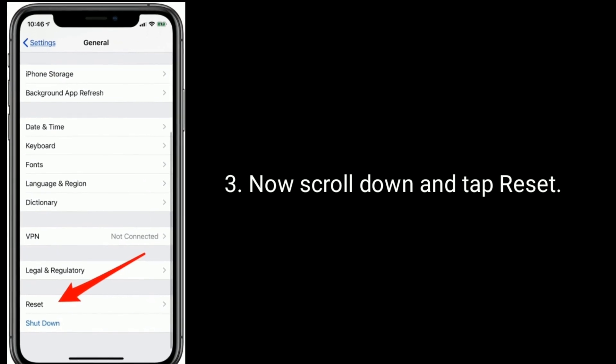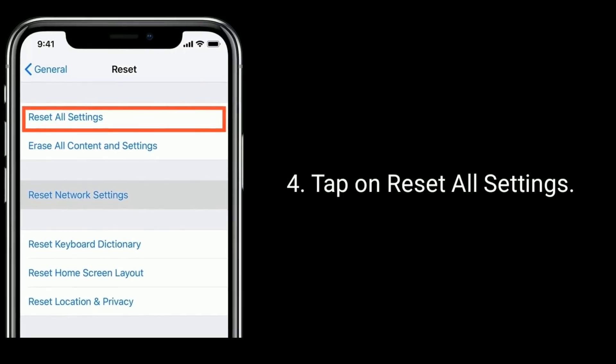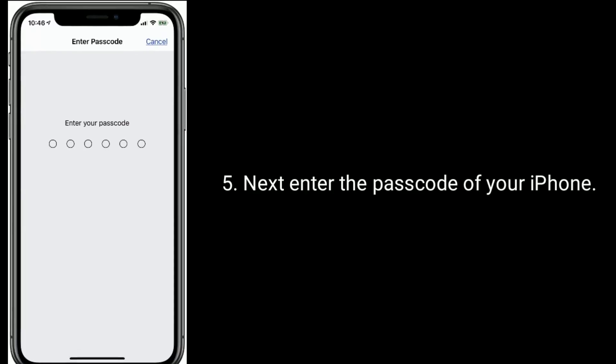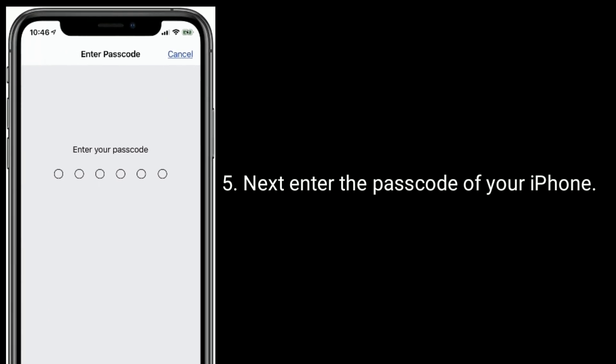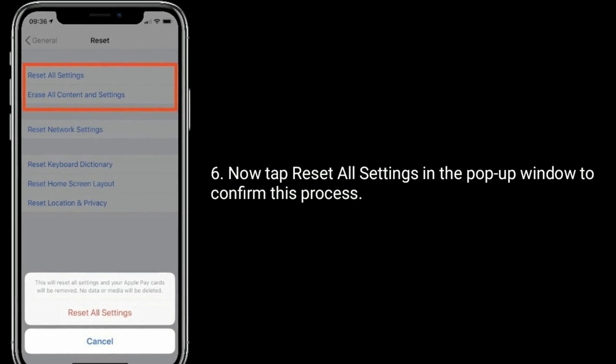Now scroll down and tap Reset, then tap on Reset All Settings. Enter the passcode of your iPhone, then tap Reset All Settings in the pop-up window to confirm the process.